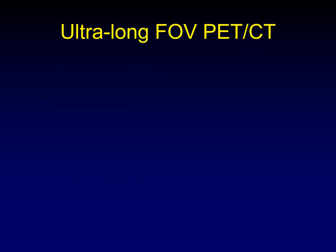The biggest advance in PET CT imaging is ultra long field of view PET CT. In my opinion, this is the biggest advance in PET imaging since the invention of PET CT itself.